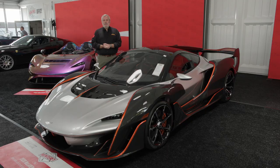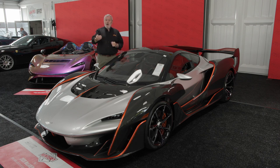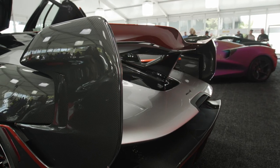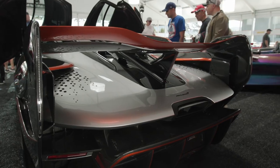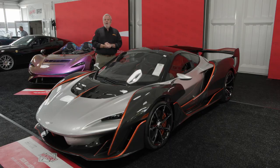McLaren's design philosophy has always been the pursuit of excellence. And the car which preceded this, the Senna, was considered excellent. McLaren's engineers and aerodynamicists, by using airflow across the car to the absolute nth degree, including that raised fin towards the rear wing, managed to get the top speed of the Sabre to 218 miles an hour — one more than the mighty Senna.